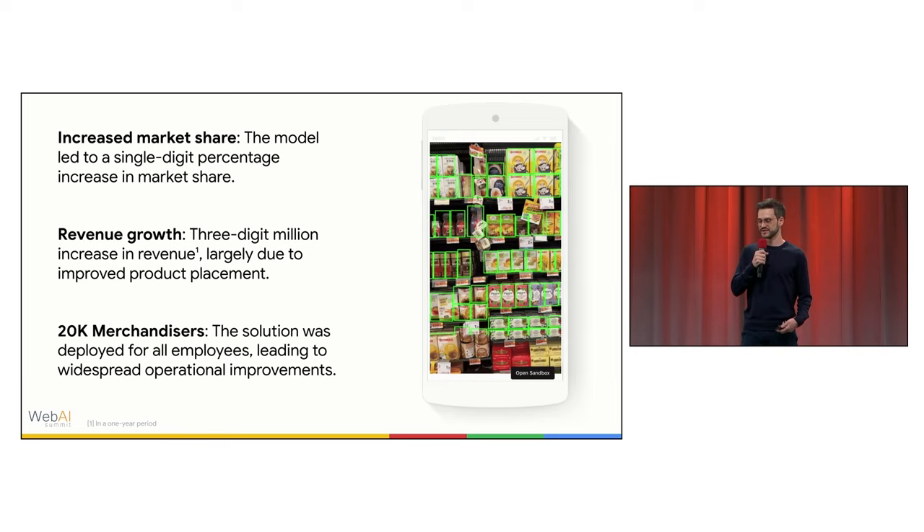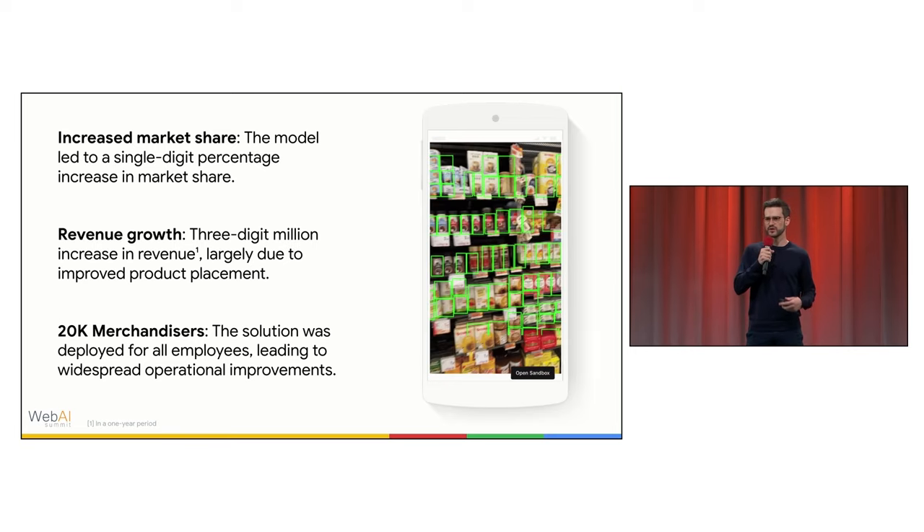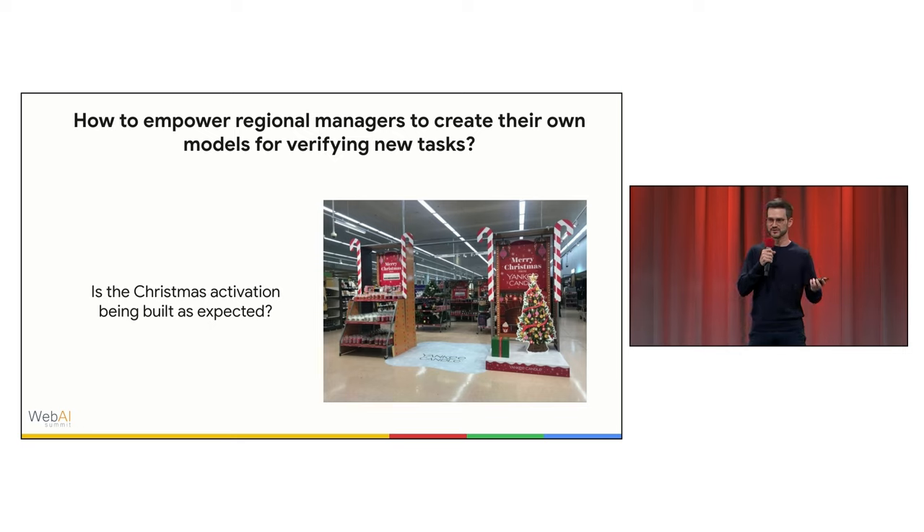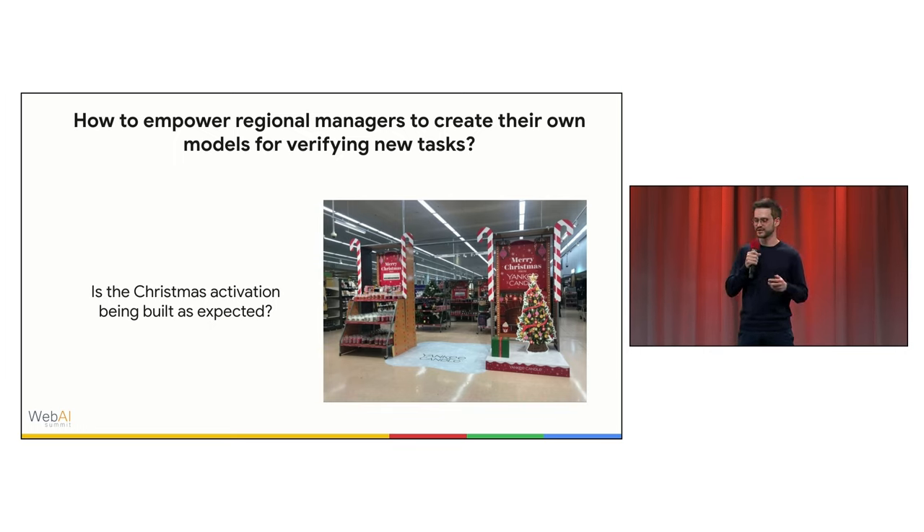Beyond the success of the first iteration, merchandisers also do other tasks in the store. So the next question was: how to empower regional managers to create their own models for verifying new tasks? For example, how could they create models to answer questions like 'Is the Christmas activation being built as expected?' The process of training and testing a model is not very simple, so we had to find a way to empower regional managers — people with low technical skills — to handle training, testing, and even deployment.